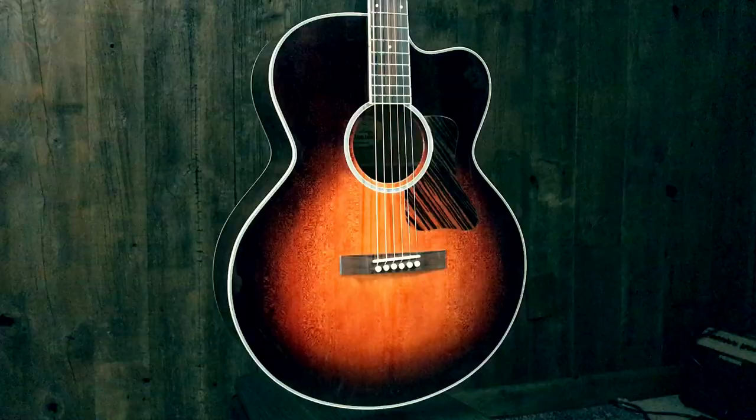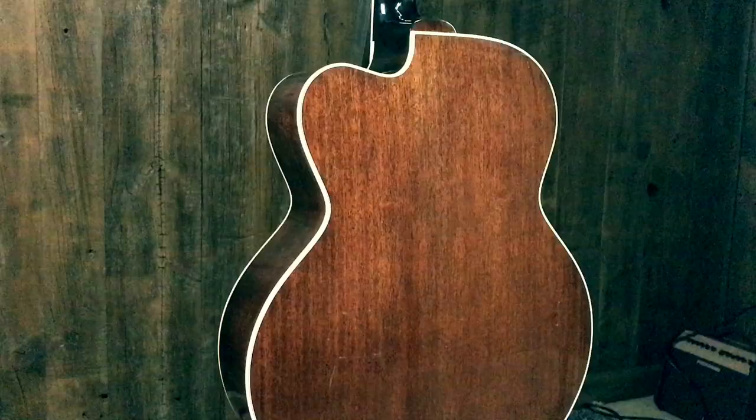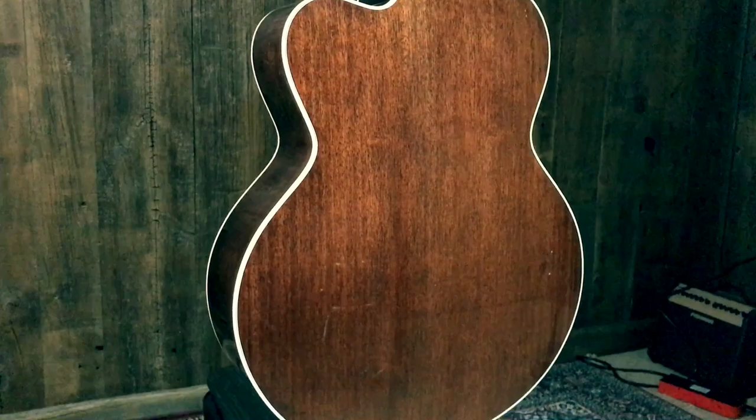Hey, it's Paul here at Music Villa, Bozeman, Montana. I'm here with Joe Knapp and today we're checking out a couple of Kevin Kopp guitars. Kevin is a local luthier here — he makes incredible guitars.